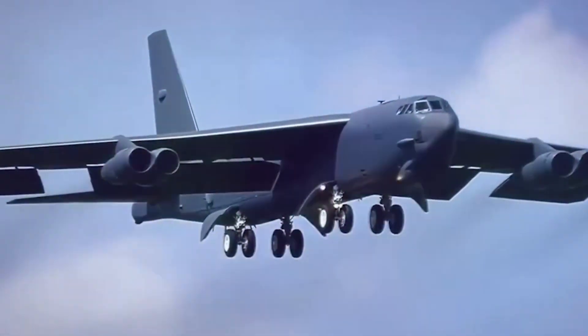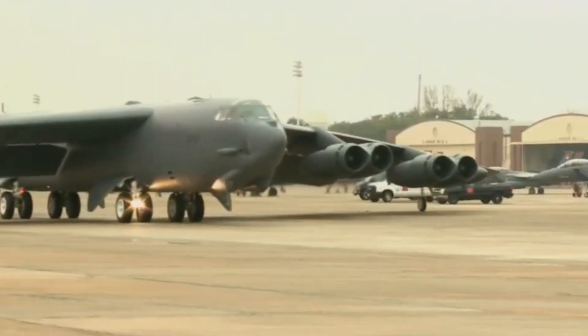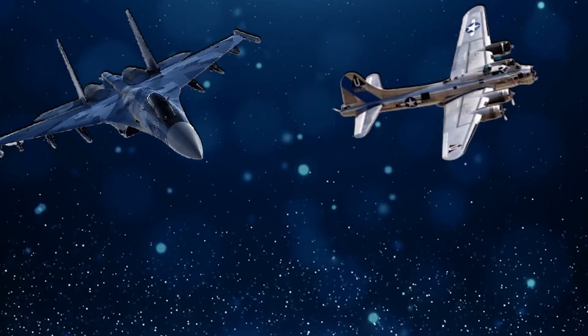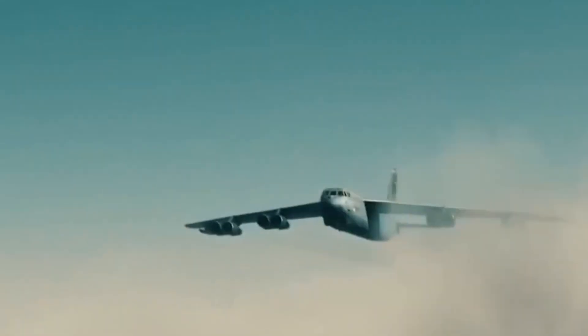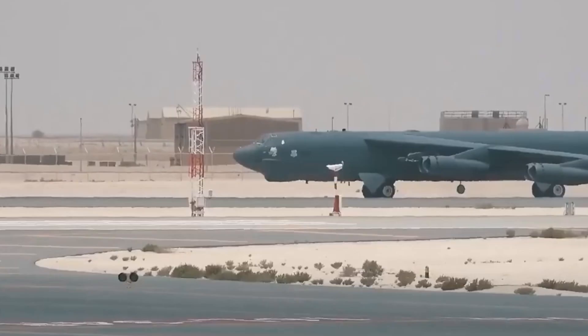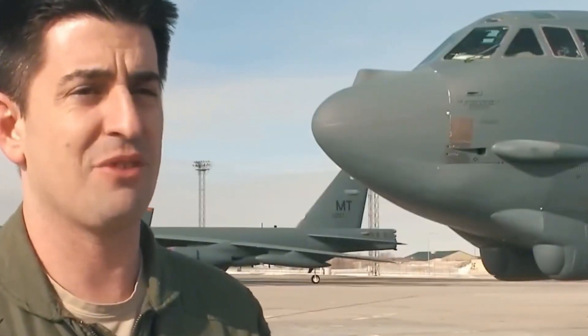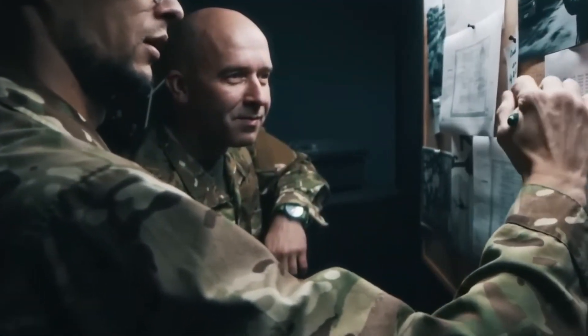When the B-52 Stratofortress first took flight in 1952, no one could have predicted that this bomber would not only outlast the Cold War but also enter the 21st century as a vital part of the US Air Force. Now, more than 70 years later, the B-52 remains in active service and is undergoing yet another modernization to extend its combat effectiveness for decades to come. Let's take a closer look at how a mid-20th century turboprop project evolved into a symbol of strategic power in the modern era.